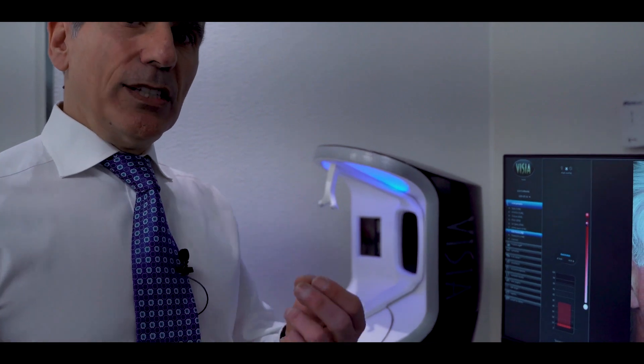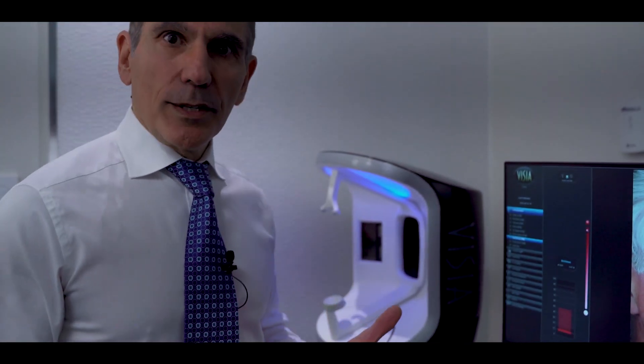When patients come to see us to be evaluated for rosacea, first we take pictures of their face using a device that allows us to analyze their skin complexion and show us details beyond what our eyes can see.